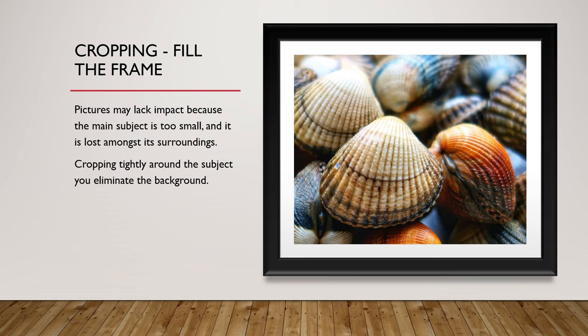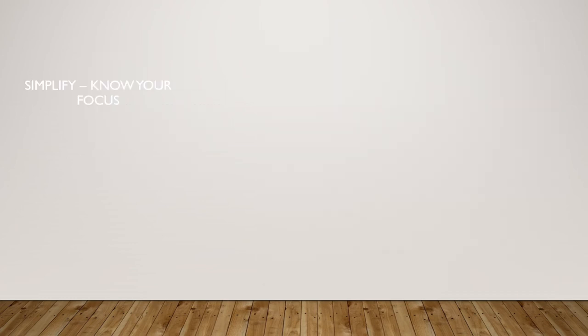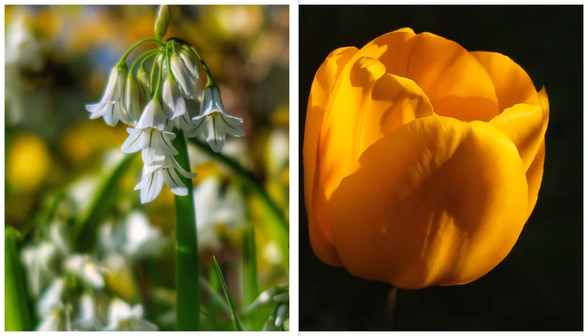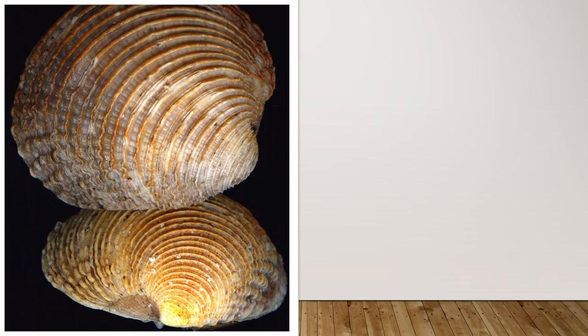Fill your frame with your subject — zoom in. These are examples of what we call close-up or macro photography. Zoom into your subject, and this will often provide a more blurred background. Here's another example of macro photography that you can easily practice: if you're lucky enough to be close to a beach, collect a couple of shells and place them on a black background or black piece of paper, and take your picture.